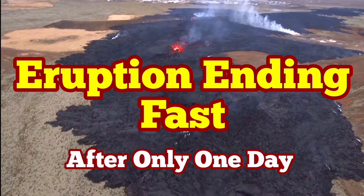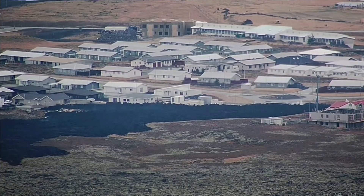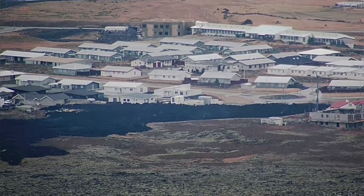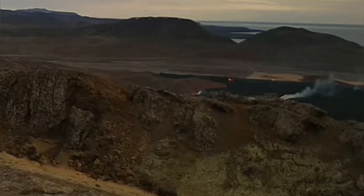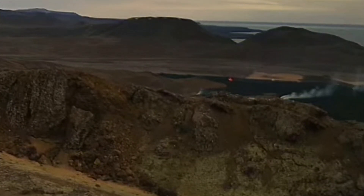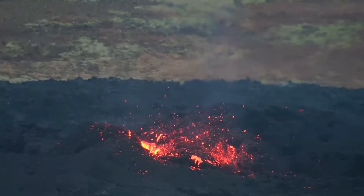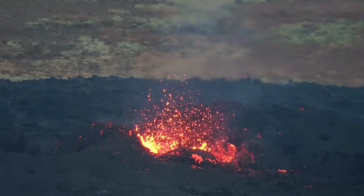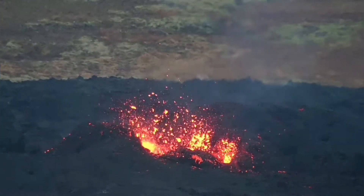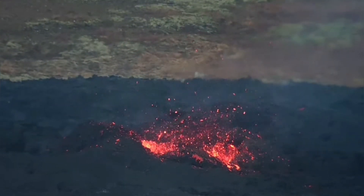The eruption of the Grindavík and the Hagafell fissures was probably one of the fastest eruptions I've ever seen. The one that was 100 meters, which actually invaded the northeastern part of Grindavík, is finished already. The one which is 900 meters — the Hagafell flowing down toward Grindavík, stopped by the wall — is now almost finished. 900 meters of it is not active, just this end is active, and that will probably die out by tomorrow.